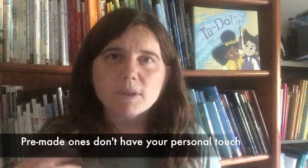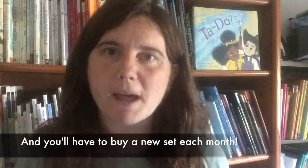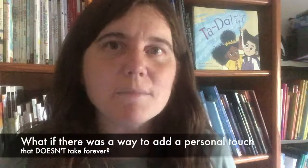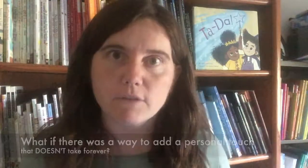What about the already printed ones? Those are great, right? Well, they are cute, but if you think about it, there's nothing of you on that note. You put it in your kid's lunchbox, but that's it. It's cute, but it's not personal. Plus, you'll have to spend around $5 a month to buy a fresh set. You can't really reuse the ones you already have. What if there was a way to add a bit of personal touch in a lunchbox note every day that wouldn't take forever?